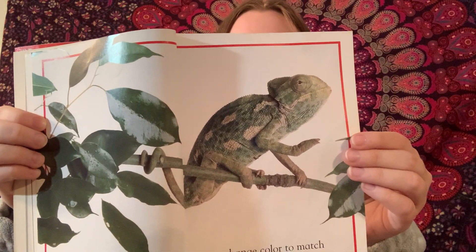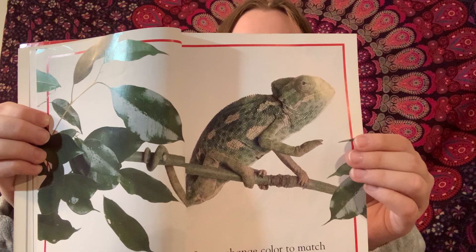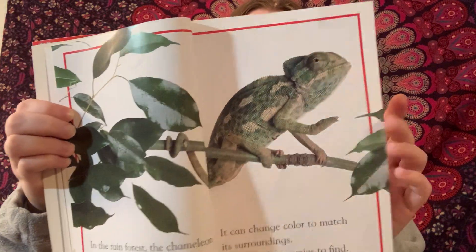Can you see the stick insect? It is the same color and shape as the dead leaves on the forest floor. The stick insect's eggs look like seeds.